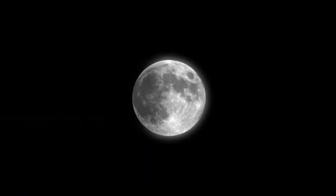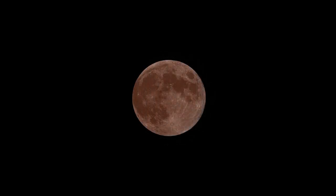On April 4, a total lunar eclipse will be visible from the western United States and Canada, as well as Australia, New Zealand, and Eastern Asia. The moon will appear to darken as it passes through Earth's shadow.